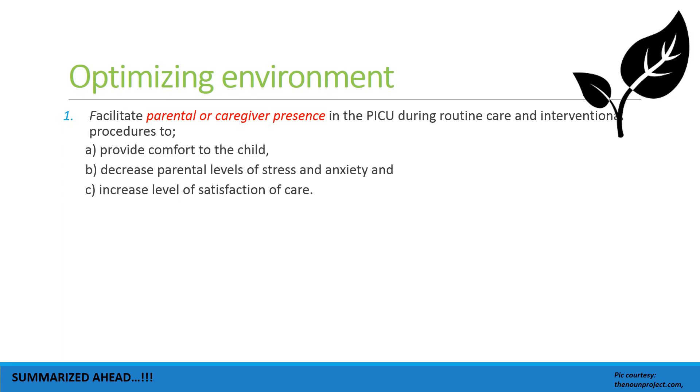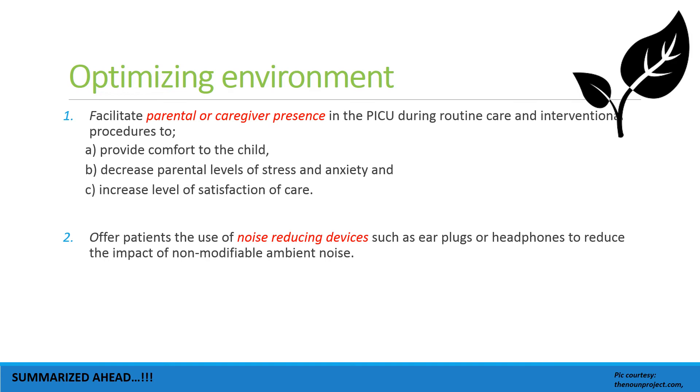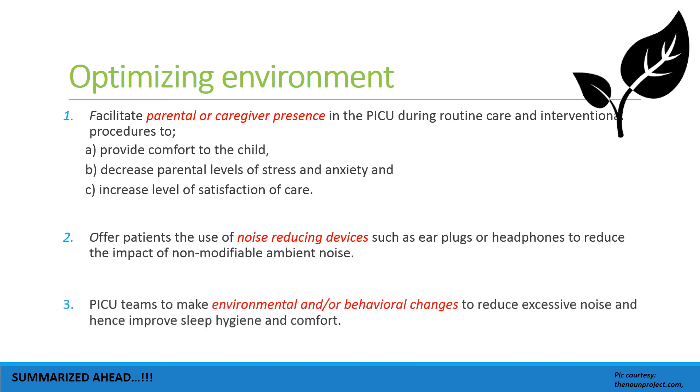Optimizing the environment to facilitate parental or caregiver presence in the ICU during routine care and interventional procedures is important — to provide comfort to the child, decrease parental stress, and increase satisfaction. Patients should be offered noise-reducing devices such as earplugs or headphones. PICU teams should work to make environmental and behavioral changes required to reduce excessive noise and improve sleep hygiene and comfort.